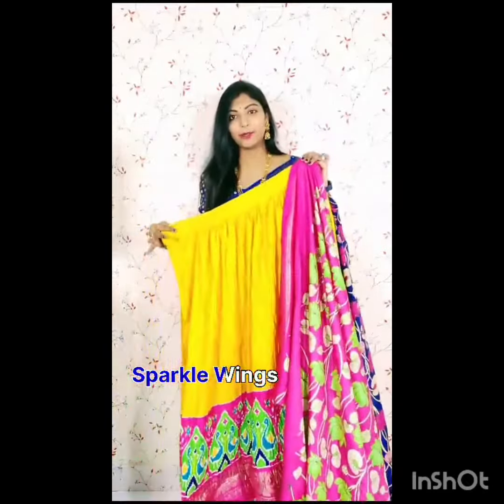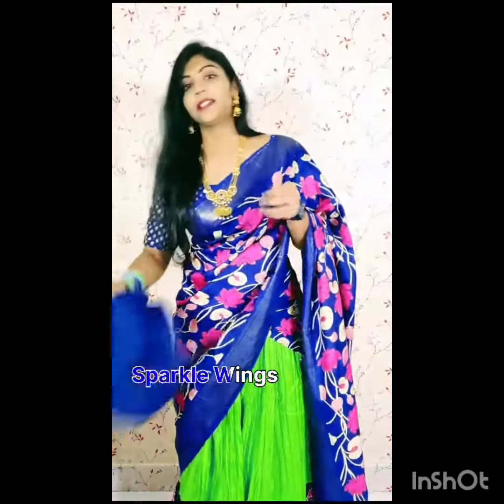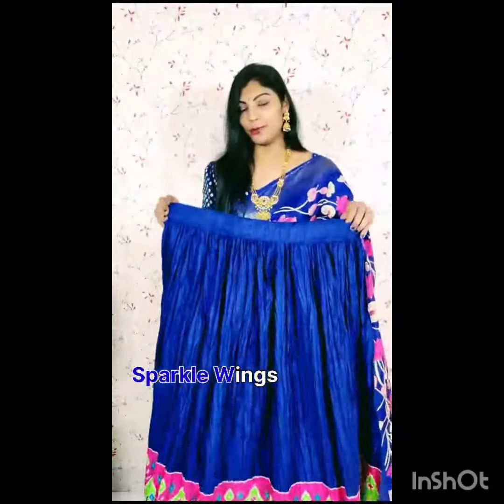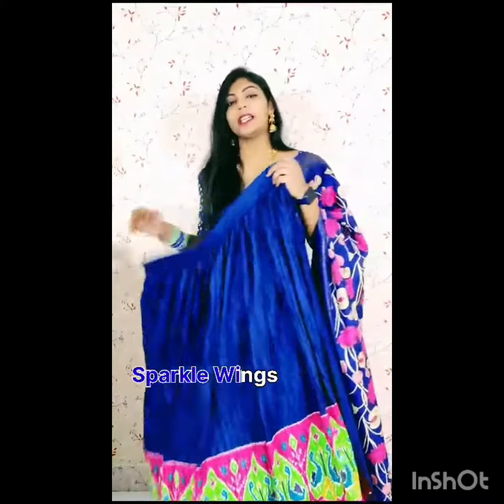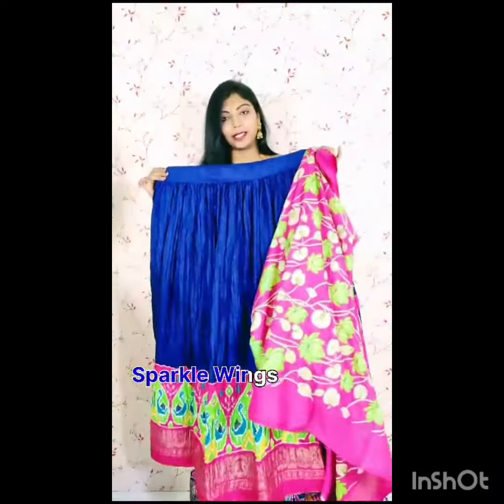Coming to the third color combination — a beautiful royal blue color. Mostly a dark and bright color combination where the border color matches the same color. This color combination is neat and the pink color matches well.